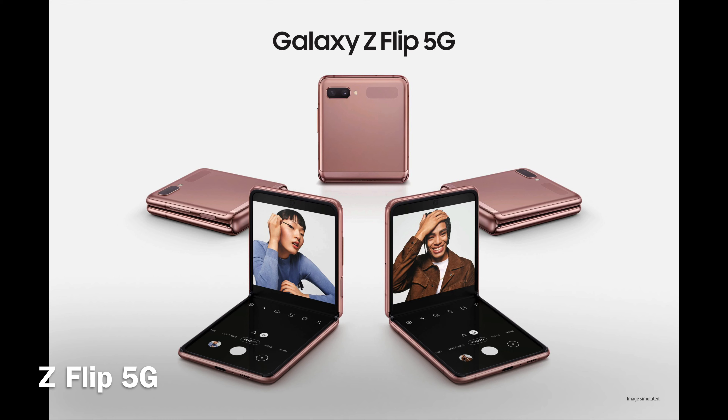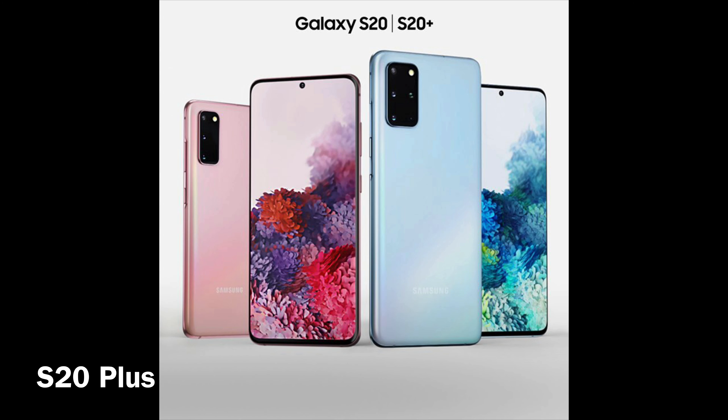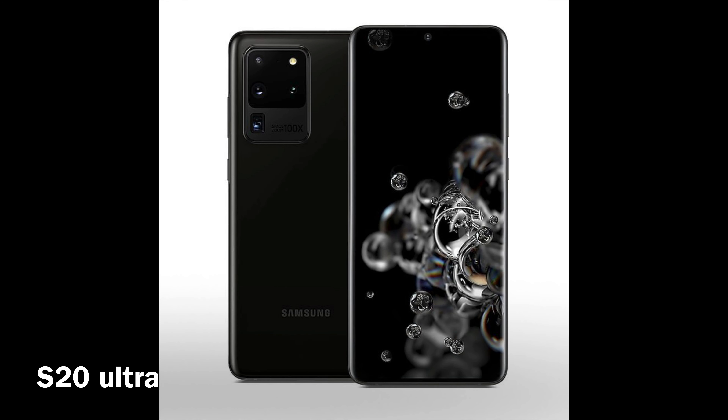Moving to the S series: the Galaxy S20 5G is $999. Then you have the S20 Plus at $1,199 — not too bad. Then you have the S20 Ultra at $1,399 — so it's a little pricey.